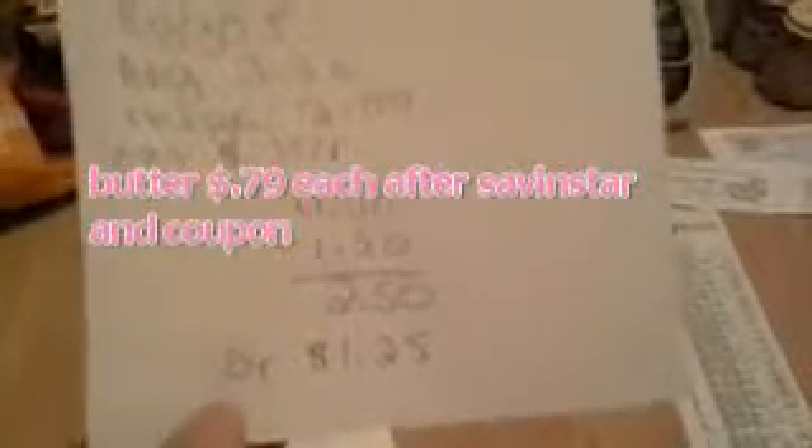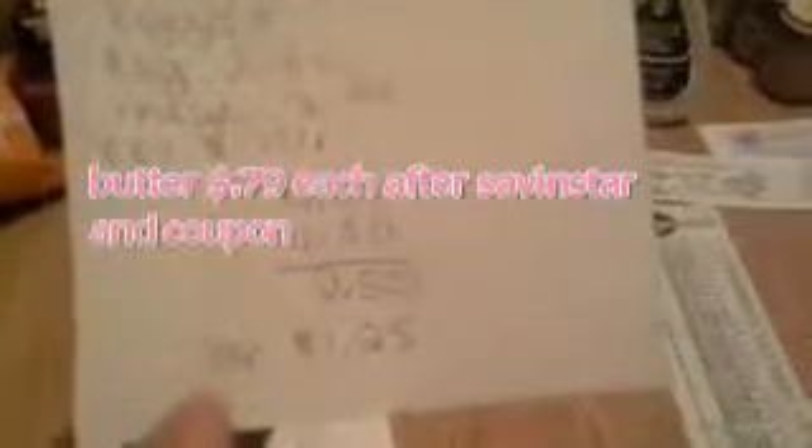The Eggos regular price is $3.00; after the mega event they're $2.00. I had two 75-cent-off-one coupons, taking off $1.50 and making these $1.25 each.